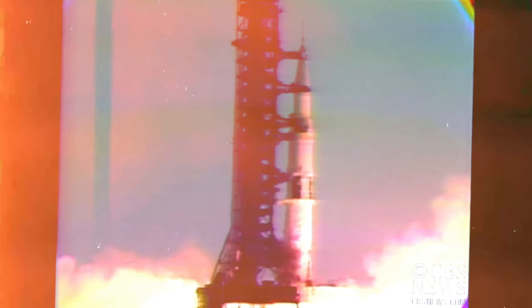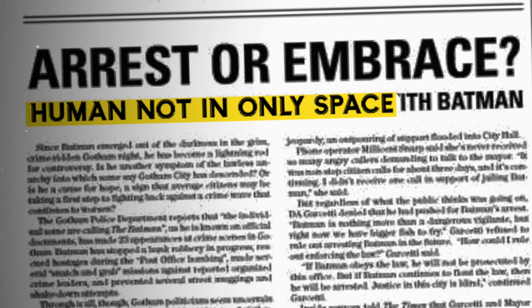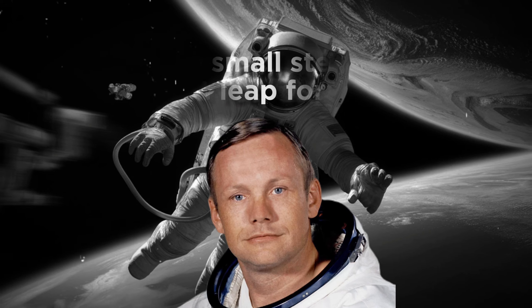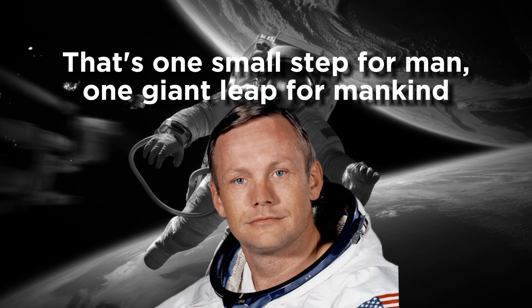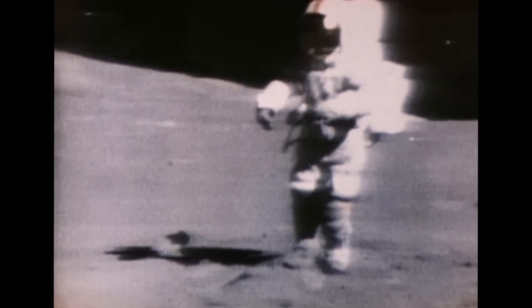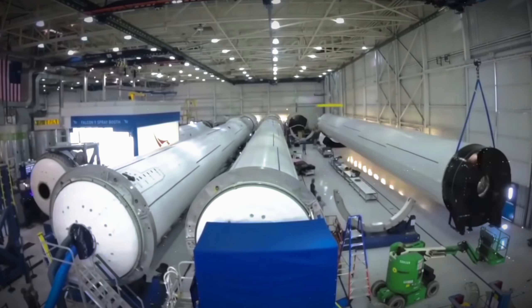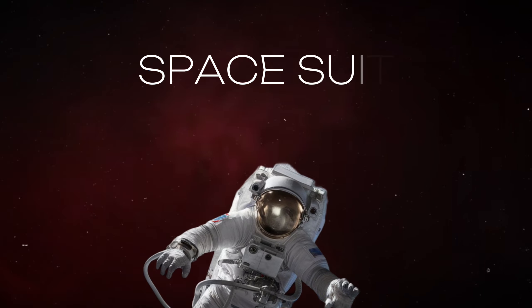Three, two, one, zero. Not only have we reached space, but we've also landed on the moon. Remember Neil Armstrong's iconic words as he stepped onto the lunar surface in 1969? But have you ever pondered what allowed him to walk on the moon, where there's no gravity or oxygen? The answer lies in the marvel of engineering: the spacesuit.